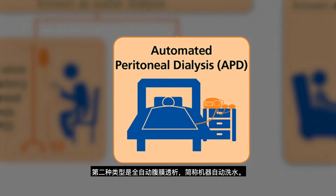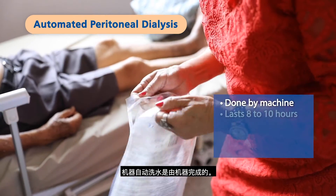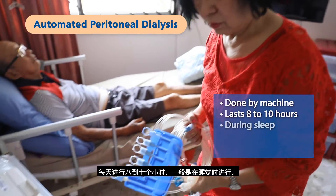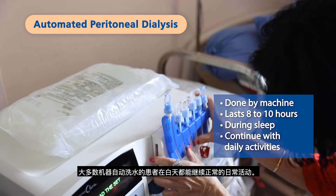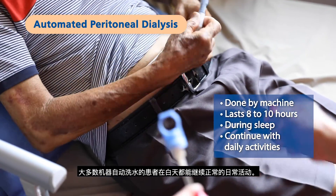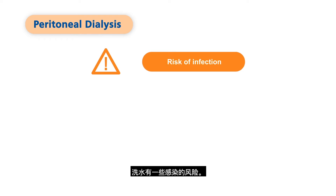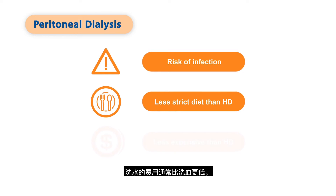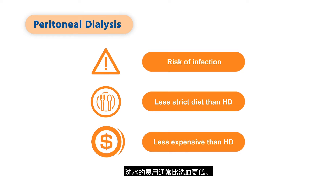The second type is automated peritoneal dialysis, or APD in short. APD is done by a machine for eight to ten hours a day and is typically done during sleep. Most APD patients can usually continue with normal activities during the day. Some other factors to consider for PD: it has some risk of infection, a less strict diet and fluid intake than HD, and it is usually less expensive than HD.